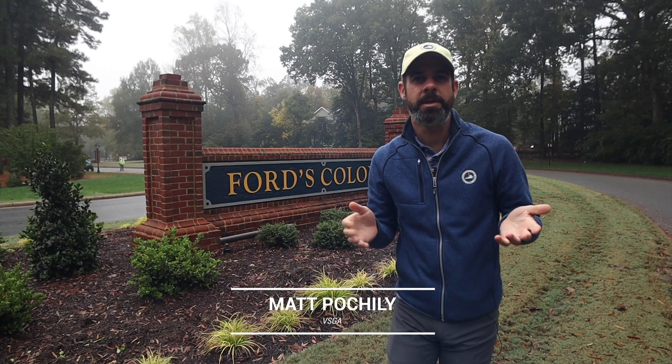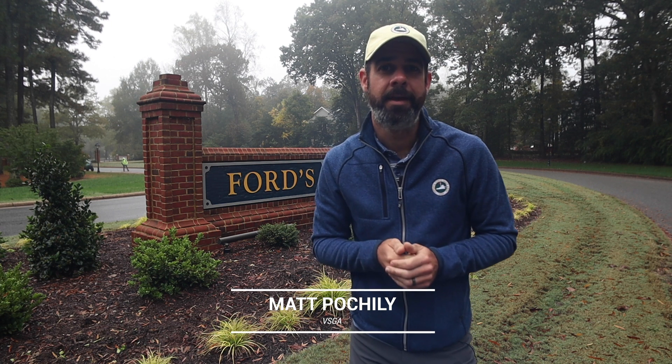Hi, I'm Matt. For this episode, the VIP Card brought us to Williamsburg to experience Ford's Colony, a club with 54 holes of golf on three championship courses.